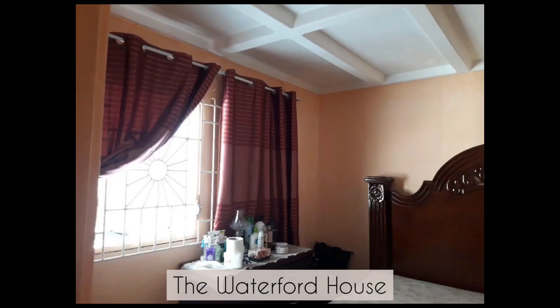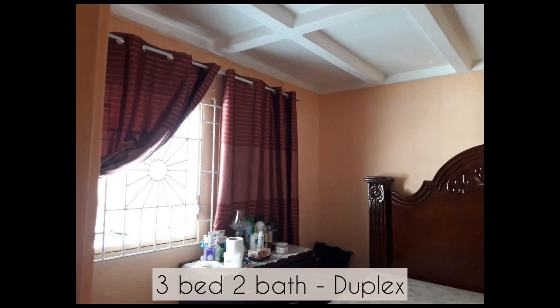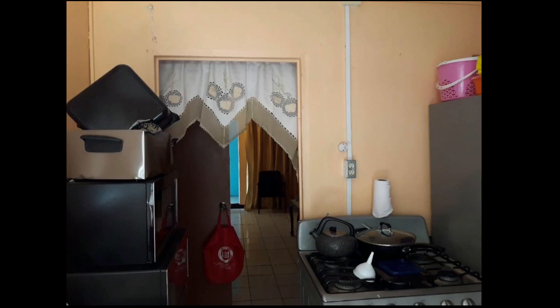The first home we'll be looking at is a house located in Waterford and it is listed for 9.5 million Jamaican dollars. It's a three-bedroom two-bathroom house and this is a duplex, which means there's opportunity for you to rent out a portion of this house and get some income coming in. The house is located at Charisma Way and it is 750 square feet and the lot size is 995 square feet. The location is close to shopping plazas, churches, banks and different amenities.